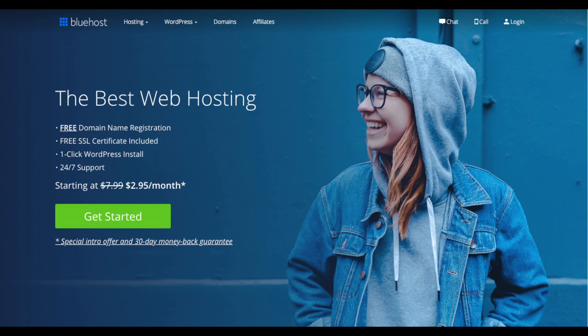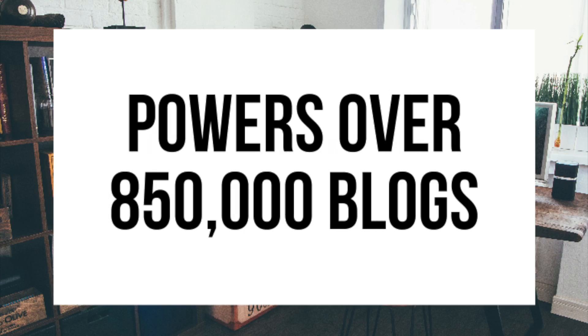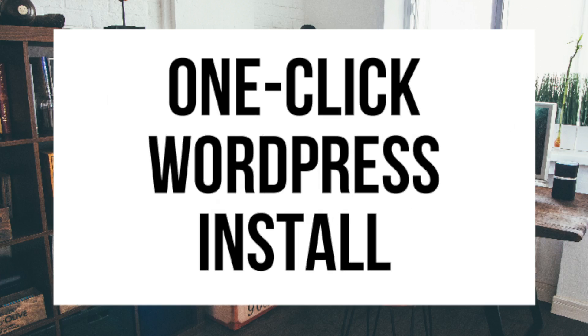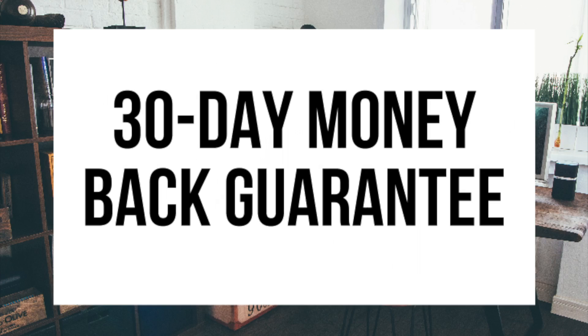A little about Bluehost: Bluehost powers over 2 million websites worldwide and over 850,000 blogs around the world. They are also recommended by WordPress themselves since 2005. They instantly install WordPress for you, which makes starting a blog that much easier. They provide 24/7 support via chat, email, and phone, and they have a 30-day money back guarantee - if for any reason you are unhappy you can cancel and get a refund no questions asked within the first 30 days.